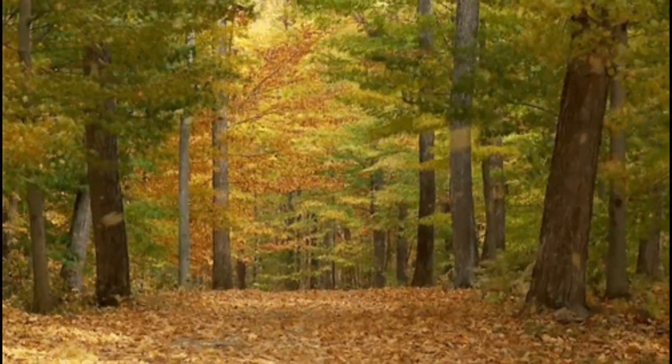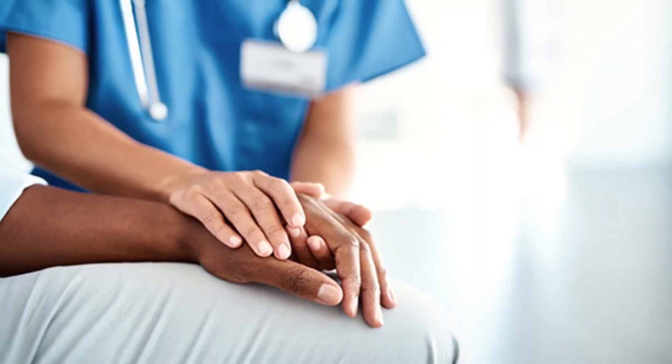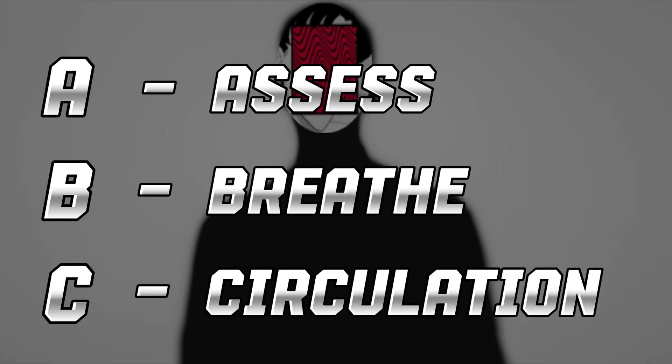In a forest, far from immediate medical assistance, handling a medical emergency requires a cool head and resourcefulness. Remember the ABCs of first aid: Assess the situation, Breathe, and Circulation.